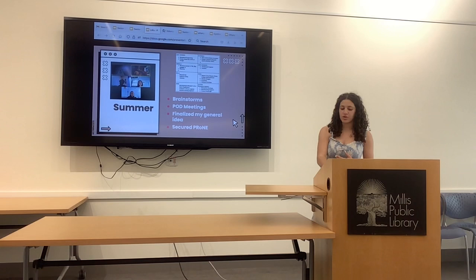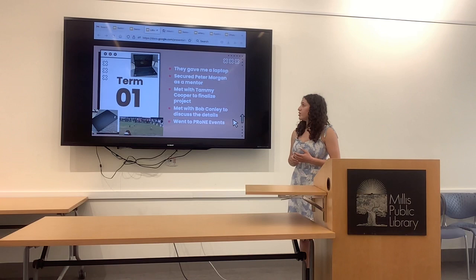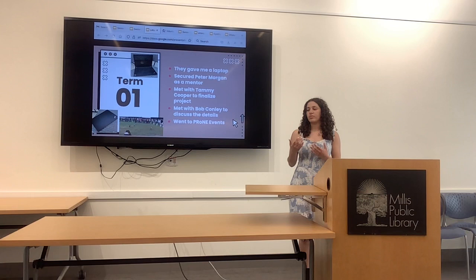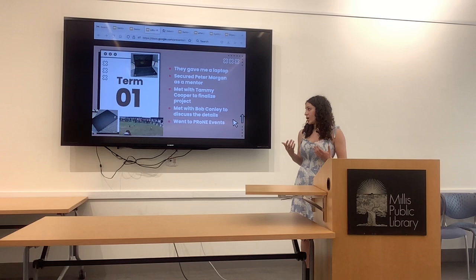In Term 1, they gave me a new laptop with all their information already on it, which helped with any confusion, and I asked Peter to be my mentor. I met with Tammy several times to really dig deep into their system, see where they were lacking and how my project could help them. I also met with Bob Conley, who's their IT administrator, to see how my code could integrate into their domain, whether it was reasonable and possible. And I went to a couple of Chrome events — they had a bunch of cute little dogs in costumes.